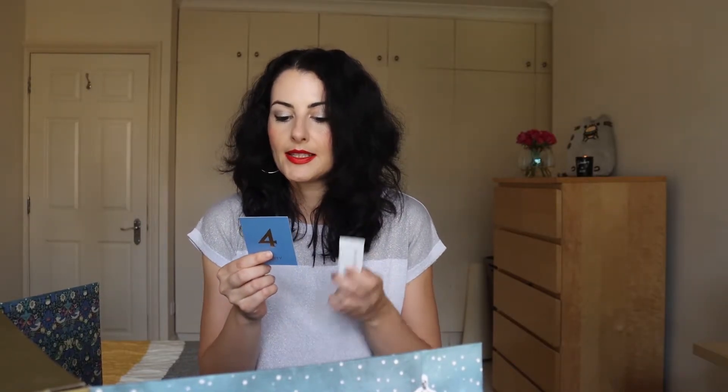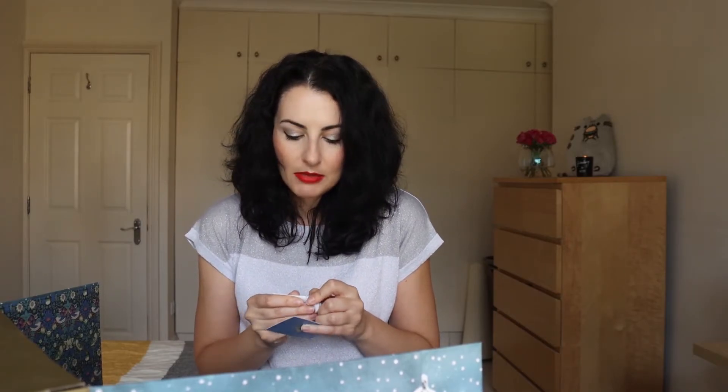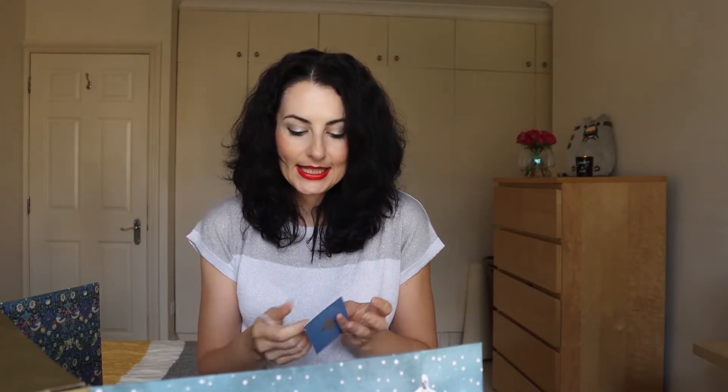Number four is also a product that I used up — it's the Dermalogica Intensive Eye Repair. It's an eye cream. You can see that I've cut it open and used it up. I did not enjoy this one — it didn't do anything much, or I don't know if it did anything at all. It certainly didn't have any bad effect on my skin, but still I wouldn't repurchase this one.